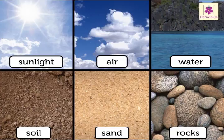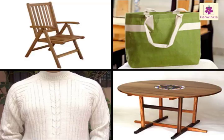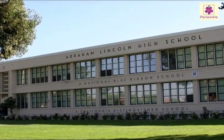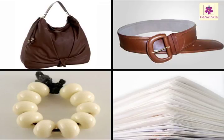Man-made things — the things which are made by man — are called man-made things. A chair, jute bag, table, and sweater are a few examples of man-made things. Can you think of some man-made and natural things found in or near your school?